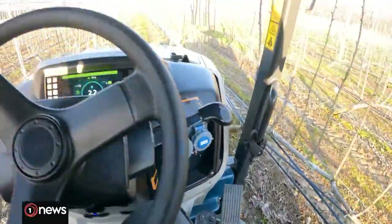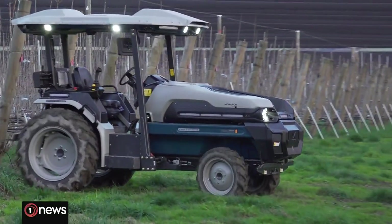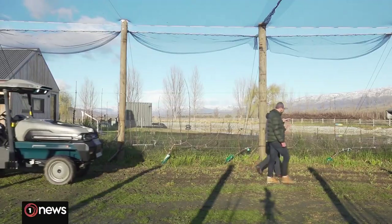At the moment, we're just trying to train it to drive up and down our rows and get used to running on our orchard.